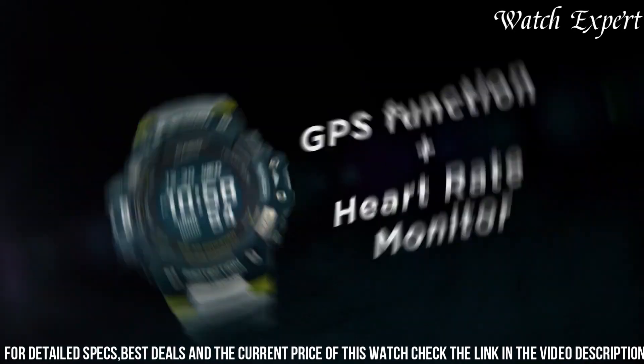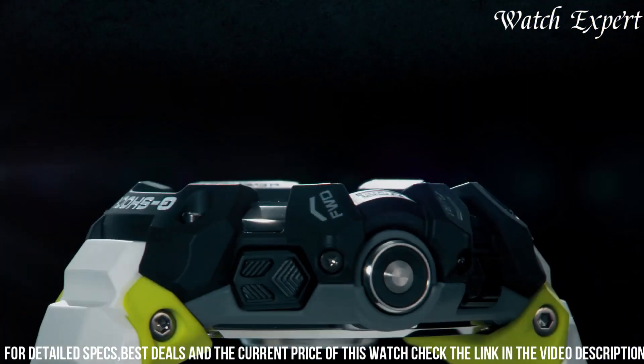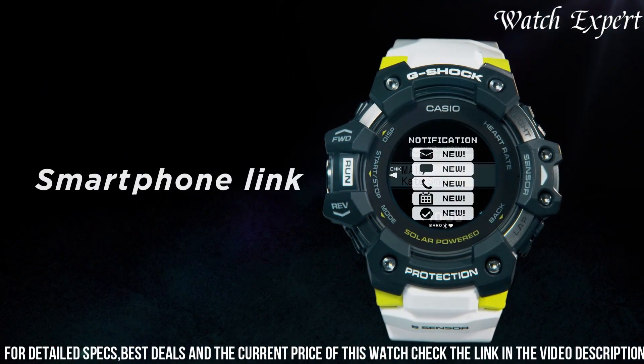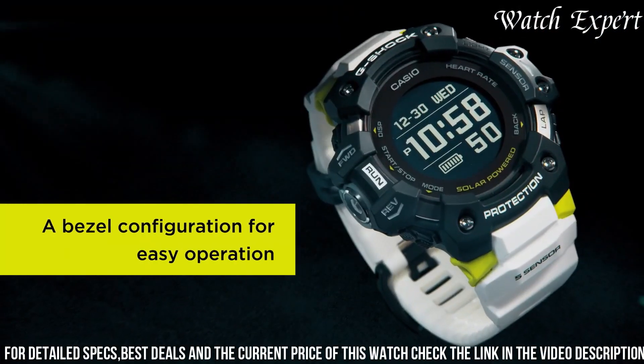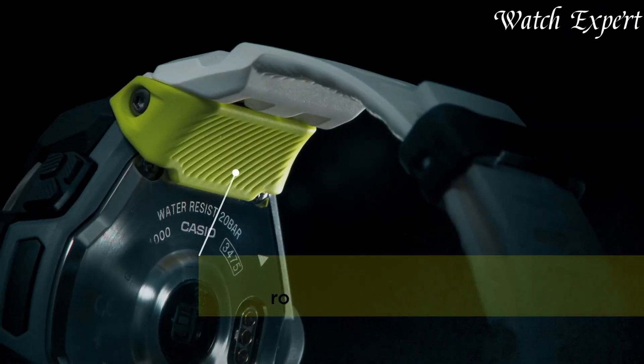The Casio G-Shock GBDE-1001 isn't just a watch — it's a symbol of G-Shock's dedication to both functionality and modern connectivity. For those who seek a watch that seamlessly supports their active lifestyle, this timepiece captures the essence of G-Shock's enduring legacy.